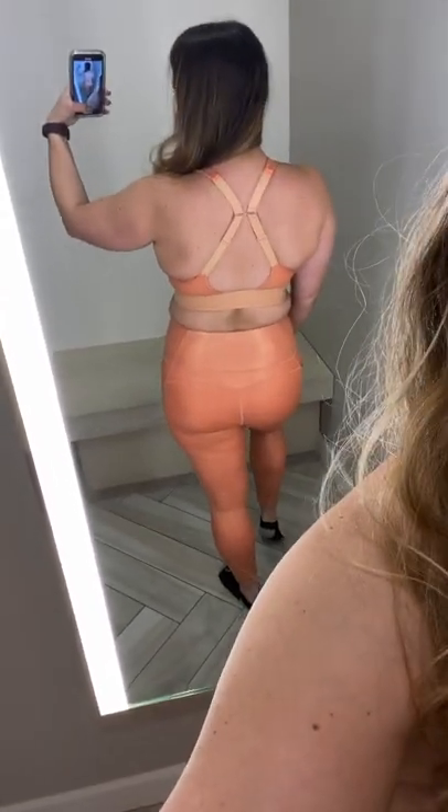Then we have the All Day Everyday Bra and the High-Waisted Pocket Iridescent Seven-Eight Leggings. I really love the pockets on this and the color in person was really cute. You can also clip the bra in the back if you want to.